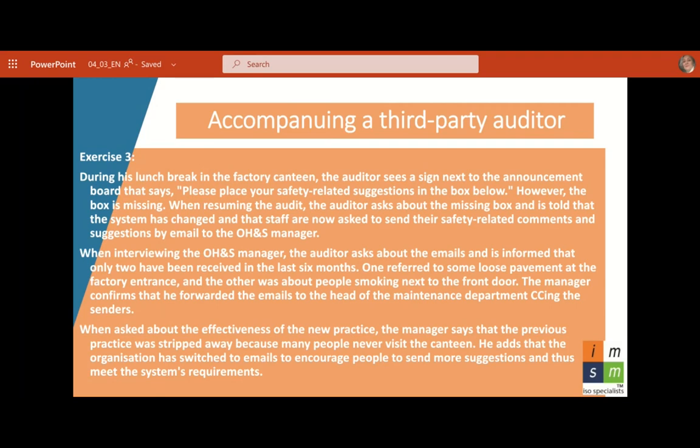Regarding the third scenario — please don't be afraid of third-party auditors. Lead auditors are sworn to behave applying those seven principles. We need to make only evidence-based decisions. In this case, we don't have enough evidence to file a non-conformity — the sample is very tiny. What I would do is review records from previous periods, going one, two, or three years back, talk to other people, check how many people actually use the canteen, and base my decision on new findings.